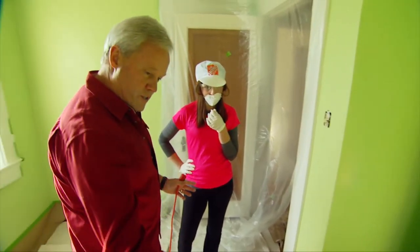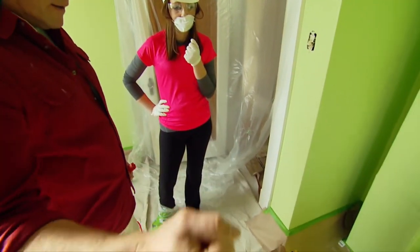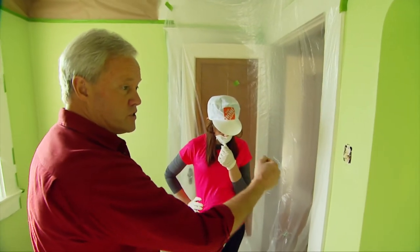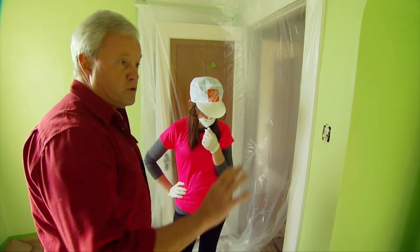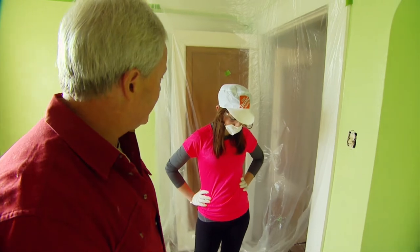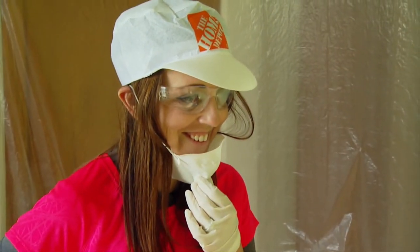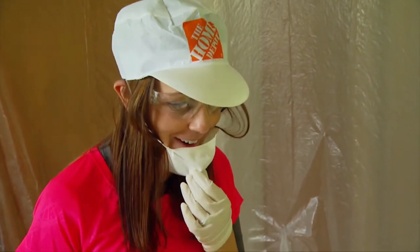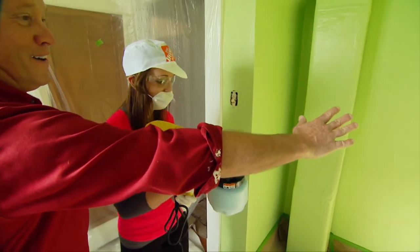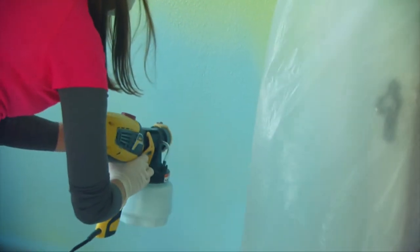Just a few tips on using a sprayer. Instead of arcing it like this — where you'd have different distances from the wall — you want to go parallel with the wall. Start at the top, then go real even, back and forth, and just take your time and put a light coat on. It's going to take two coats. You want to be about six to eight inches from the wall to start. Once Melissa gets started, she really gets the hang of it and starts making a lot of progress.